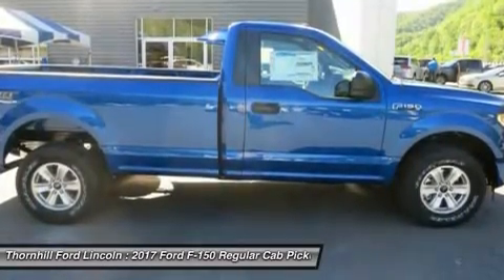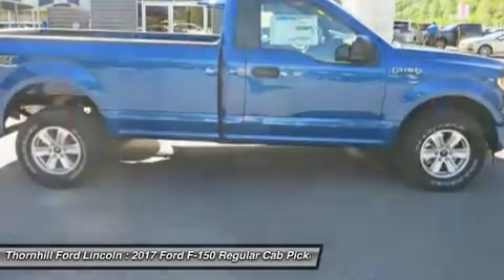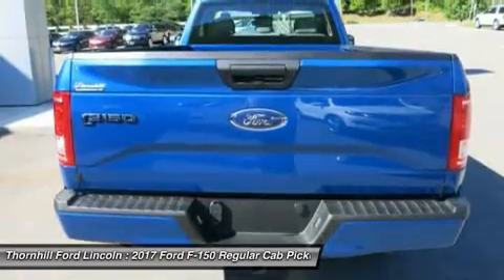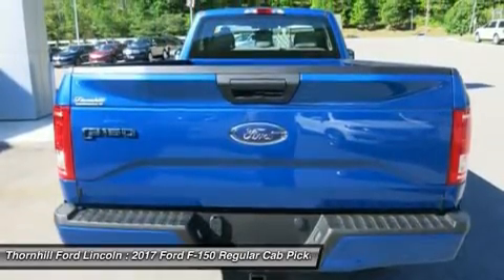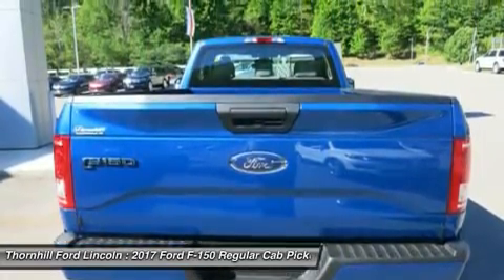The durable 5.0L V8 has a better power-to-weight ratio with 385 horsepower and 387 pounds-ft of torque. The 3.5L EcoBoost V6, in fact, delivers a best-in-class 12,200-pound maximum tow rating.